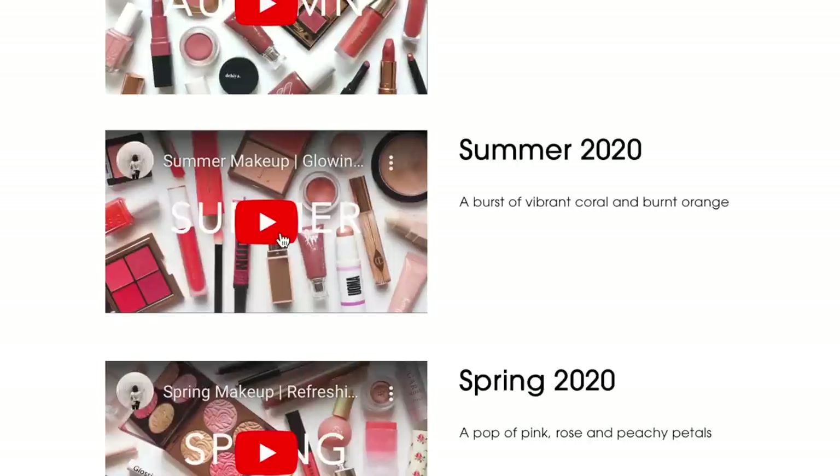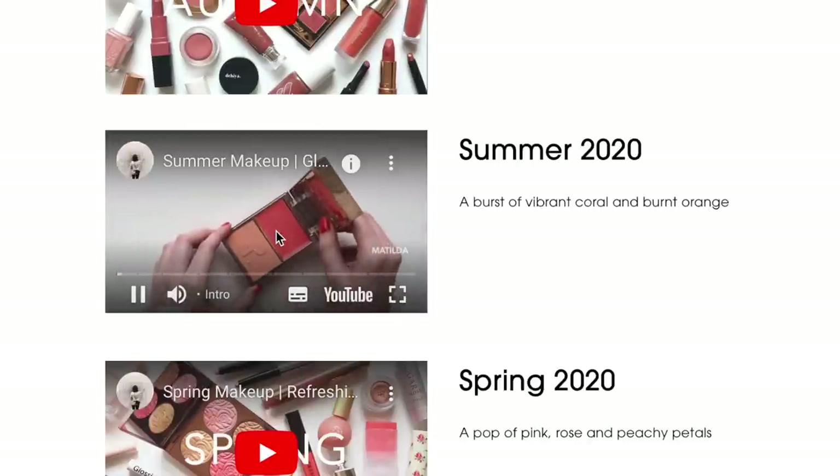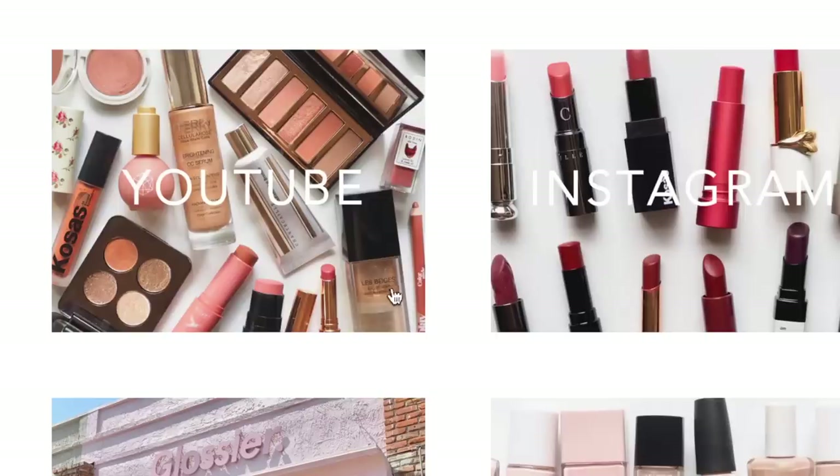With summer coming up perhaps you're looking for a hobby and playing around with a Squarespace template could be a fun way to get those creative juices flowing. If you're looking to launch a blog, website, or online store, you can visit squarespace.com/matilda to save 10% on your first website or domain name purchase.